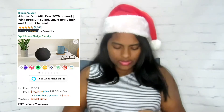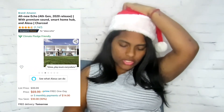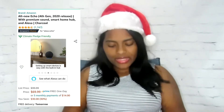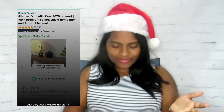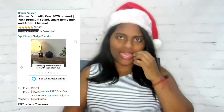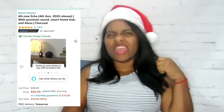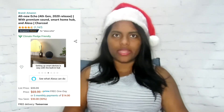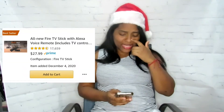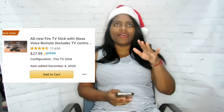Also on my list is the Amazon Echo, the fourth generation 2020 release. Right now we have the Google one and I'm not really feeling it because I had to download the Google app for it. I really want the Amazon Echo. The next thing on my Christmas wish list is a Fire Stick — we've lost two of them already so I would like to get that Amazon Fire Stick.